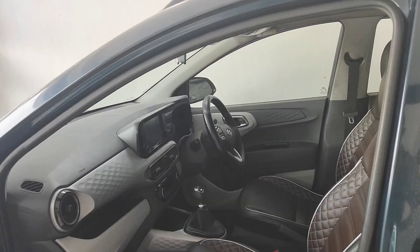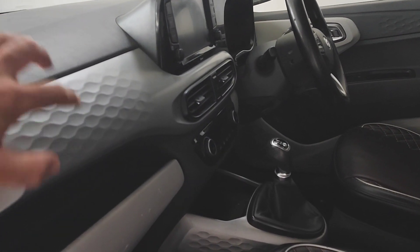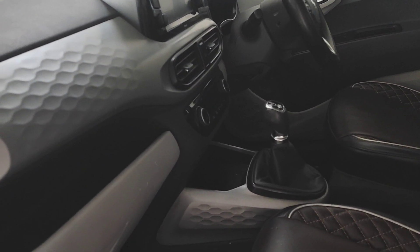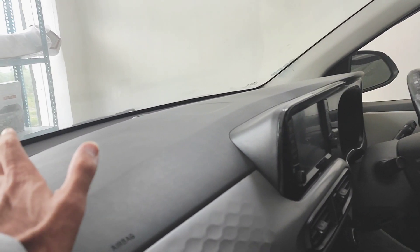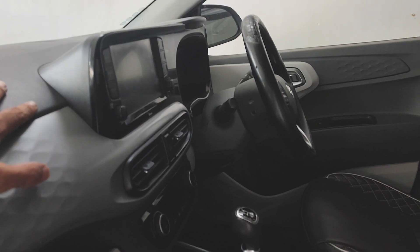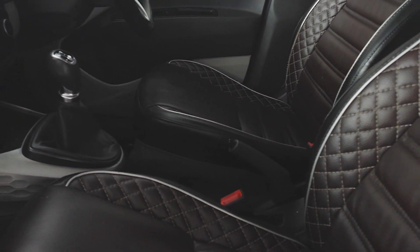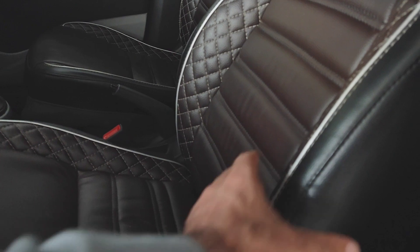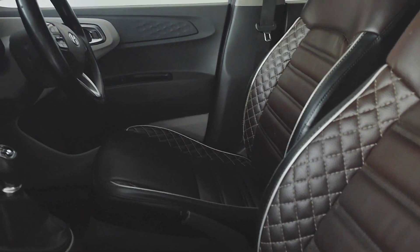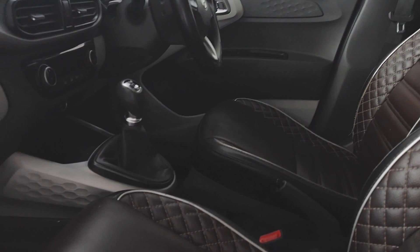The interiors are much better in this car — dual-tone interiors are given in a grey and black color scheme. A touchscreen display is found here along with auto AC. Seat covers are also added on the seats, and the cushioning is average but the fitment with the seat covers is very strong.